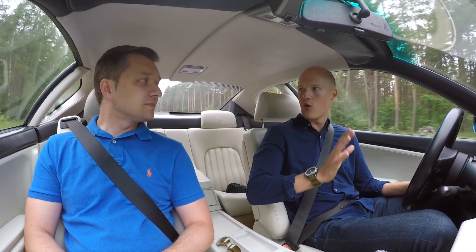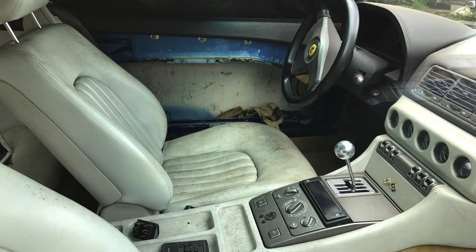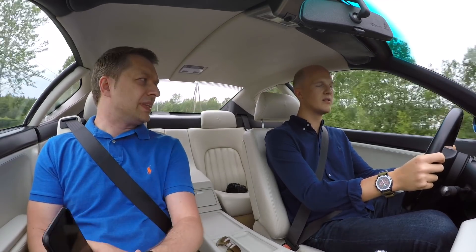Anders, you got this at auction, right? Yes, I got it at auction. It had not been driven for seven years and it was actually a very risky move — maybe the riskiest I've taken financially in my life. But it worked out quite well because mechanically, those cars are pretty sound when it comes to the gearbox and engine. There are no typical issues or anything like that.